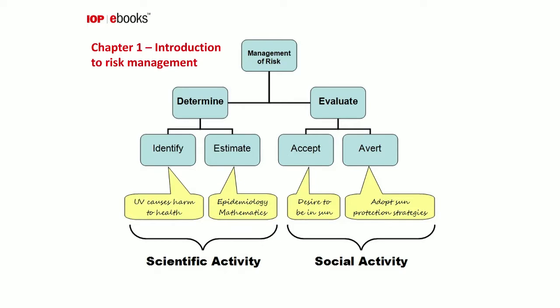In the opening chapter I discuss risk management, which can be broadly split into determination and evaluation. Determination involves identifying the hazard and estimating the risk — this is principally a scientific activity. Evaluation, on the other hand, looks at how different individuals accept the risk and what steps they might take to avert it, and here we're engaging in a social rather than scientific activity.